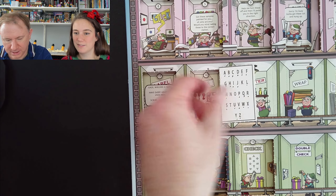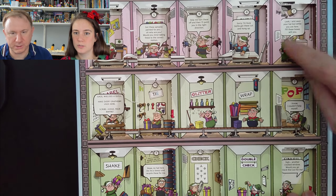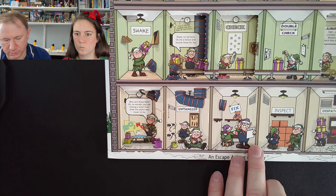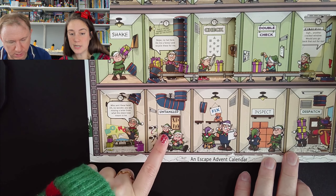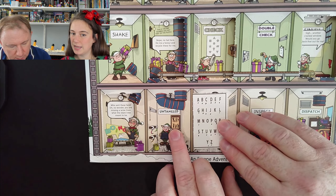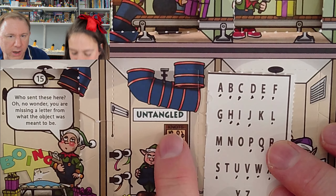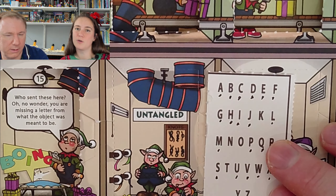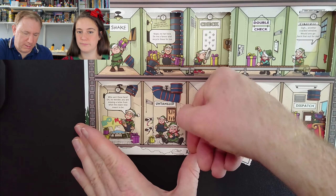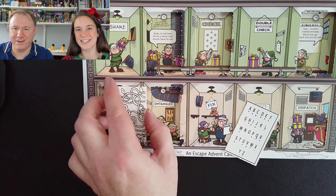It's KNOT! Where is 'knot'? The options at the top are all open already. We've got wrap, glitter, double check, shake, untangle, fix, inspect, and dispatch. Untangle — we've got lots of knots! What do you reckon? Yes, for sure! It actually says 'knots' on it — in black on dark brown you can see it, it's quite legible in real life. Awesome — so we're expecting a chocolate. Yay, there we go — perfect!